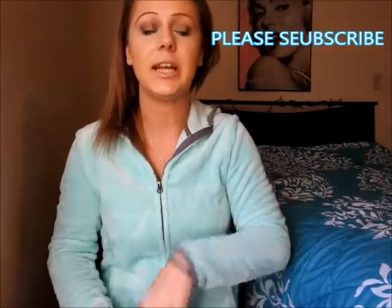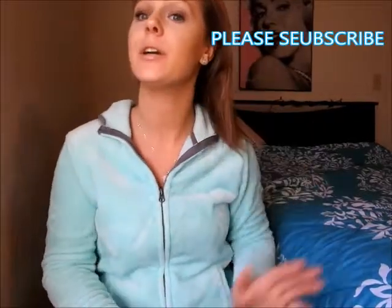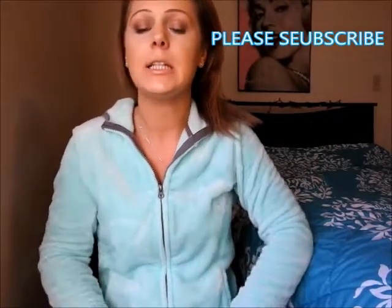Hey everyone, welcome back to my channel! Today I'll be doing my January favorites. I didn't do a yearly 2016 favorites because I didn't really find anything I used all year — I used so many different products. So I'm just going to stick to doing monthly favorites until maybe 2017. I'm just going to jump right in and show you my favorites, starting with face products and how you would apply them.